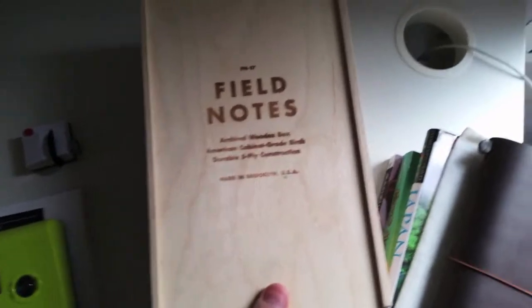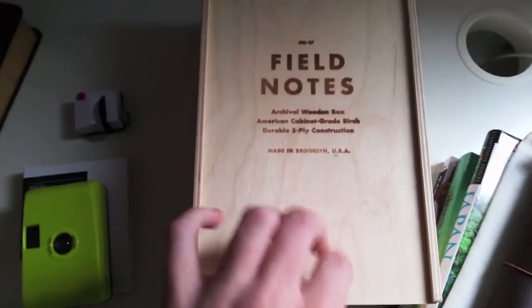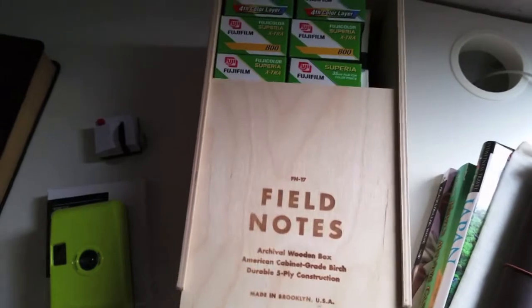This is just a camera I have sitting on top of the thing. I store all my film in a FieldNotes archival wooden box. FieldNotes is a brilliant company that focuses on simplicity, which is something that I love, and it's perfect for storing film in, as you'll be able to see.